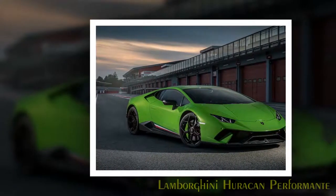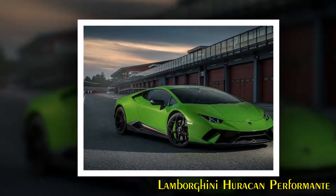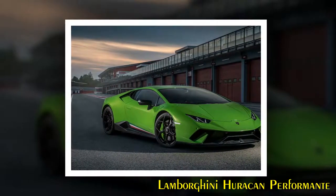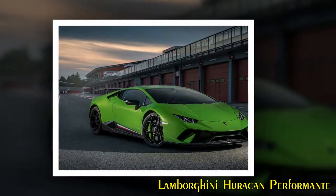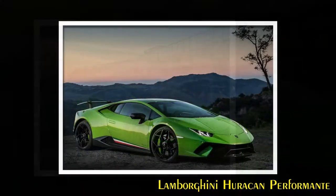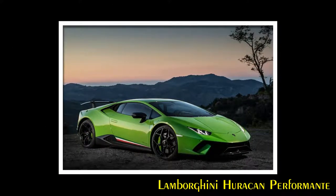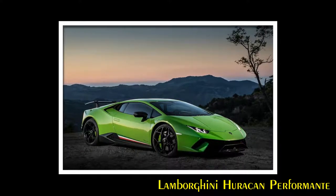Lamborghini Huracan Performant. Automobili Lamborghini unveiled the Huracan Performant at the 2017 Geneva Motor Show, combining new lightweight technologies, active aerodynamics with aero vectoring and a new setup of chassis, all-wheel drive system and further improved powertrain. The Huracan Performant is the result of Lamborghini innovations, producing a super sports car balance between achieving the best lap times on a circuit with the most engaging and dynamic road driving.